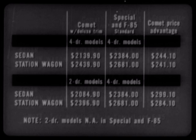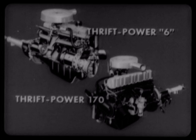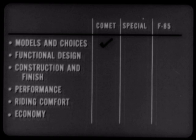Now that's certainly something to think about. No matter what F85 or Special series or model you buy in 1961, you get your choice of just one power plant — the V8 engine whose basic design they have to share. Comet gives you real choice: either the improved standard Thrift Power 6 or the all-new Thrift Power 170, optional at extra cost. The important thing here is the actual choice you get with Comet in both models and components.